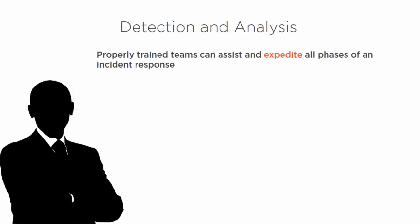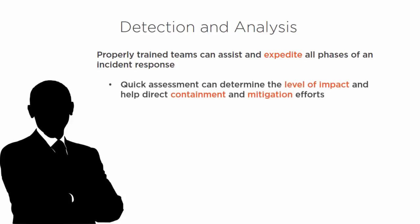In the detection and analysis phases, properly trained teams can assist and expedite all phases of the incident response process. Having that team in place, properly trained and running smoothly, is going to help all phases of that process. A quick assessment can determine the level of impact and help direct containment and mitigation efforts — is this malware or not, is this a virus, is this a hacking attempt through a specific port or protocol, or a SQL injection?